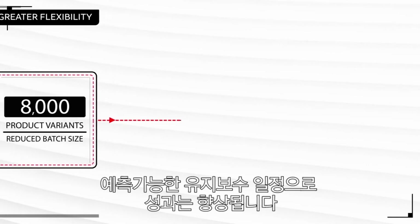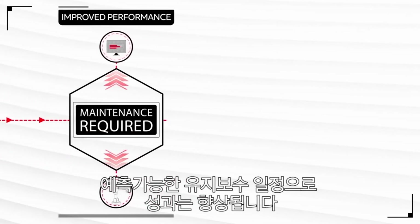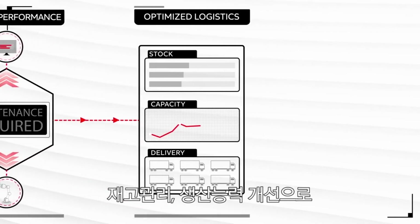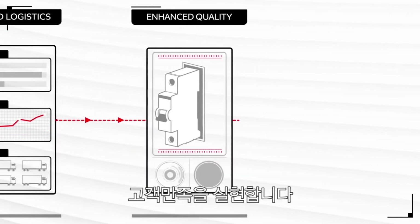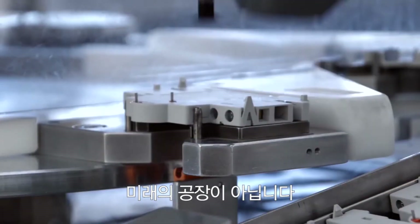It's improved our performance as machine sensors provide predictive maintenance information. And it's improved our overview of stock and capacity, which in turn leads to more accurate delivery times and better materials handling, maintaining the high quality of these circuit breakers and ultimately delighting customers.